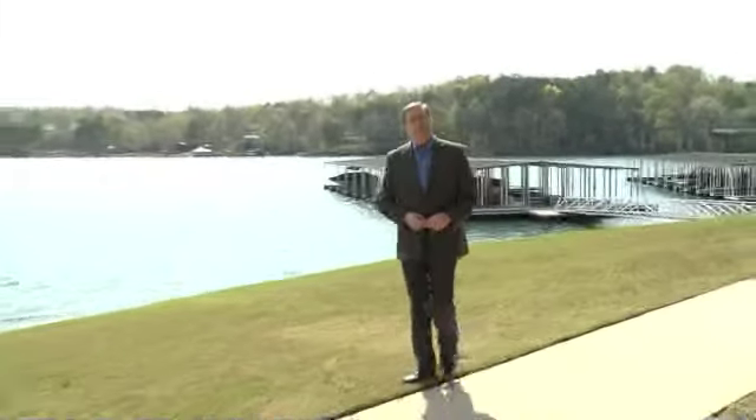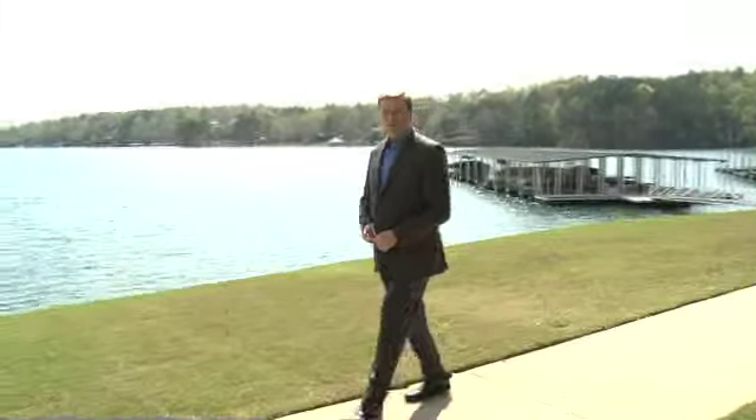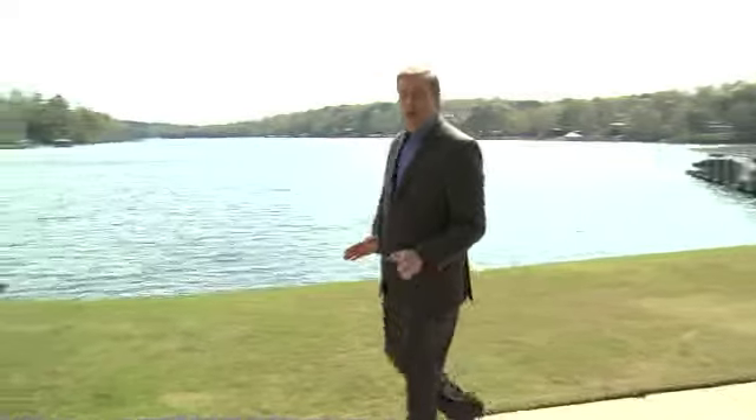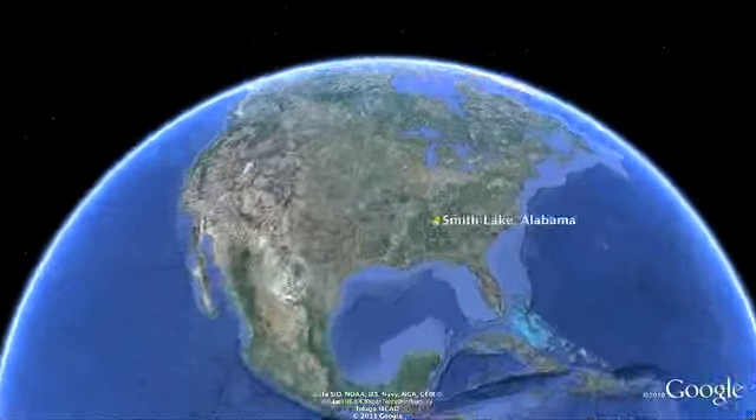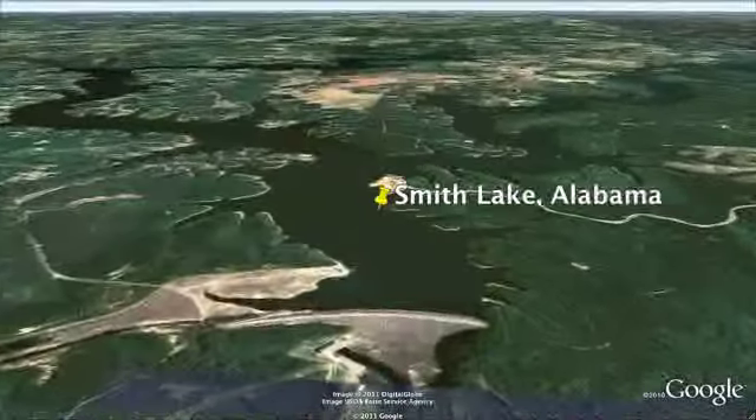It's here that J.P. King is offering two unique opportunities to own a spectacular vacation property or lucrative real estate investment. Just a short drive from the nearby city of Birmingham, Alabama, Smith Lake is a sprawling 21,000-acre lake full of family fun.